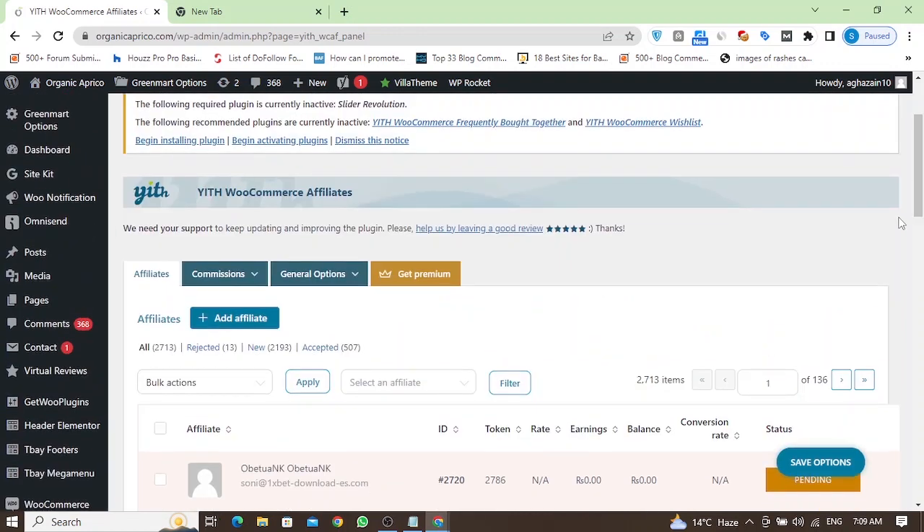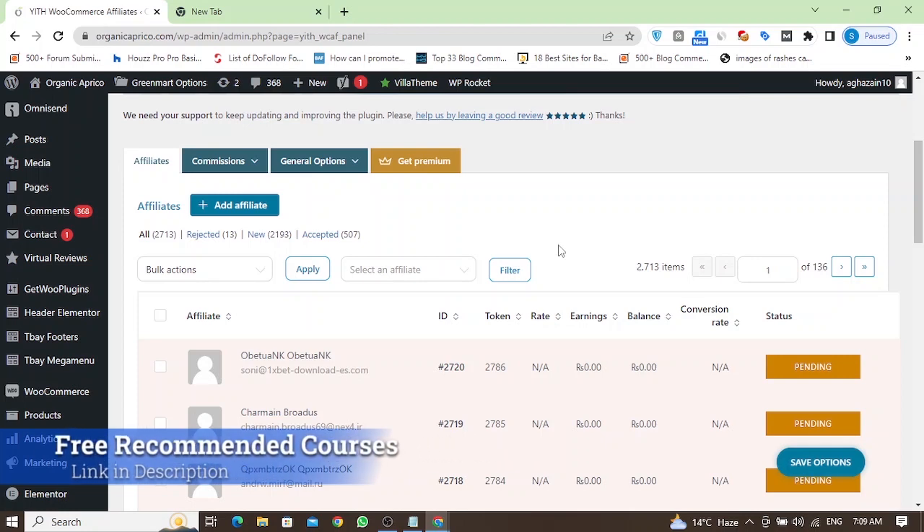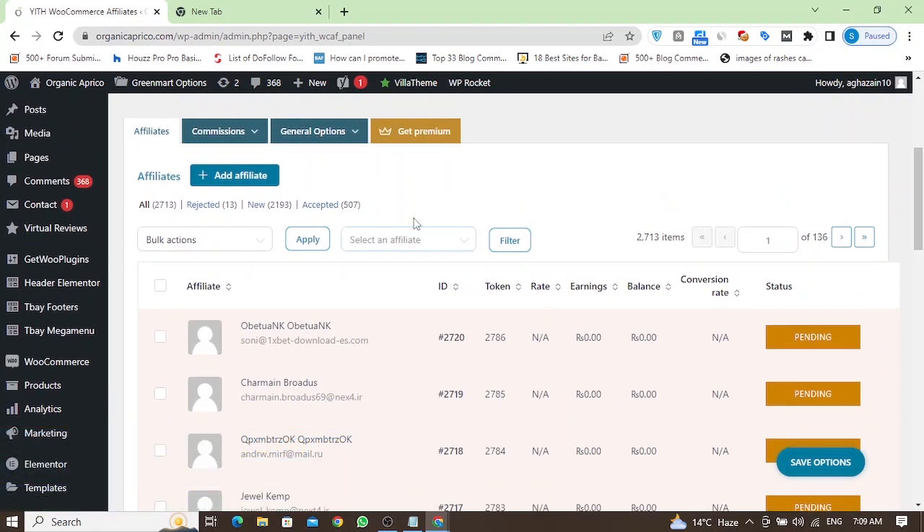I have emails of all these 2,700 people, so my email list grows using my affiliate program. I have got 2,700 emails from my affiliate program alone. People start signing up because I give them 20% commission on any order they drive to my website.